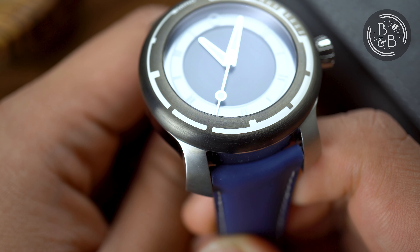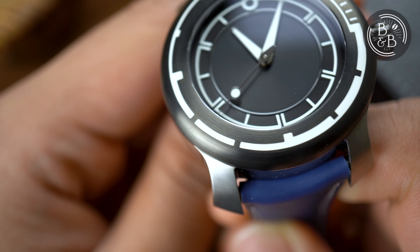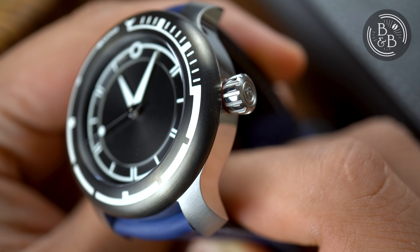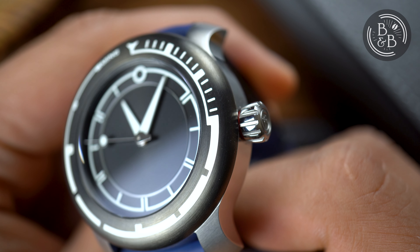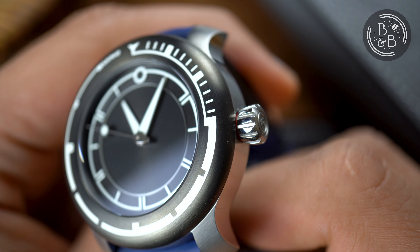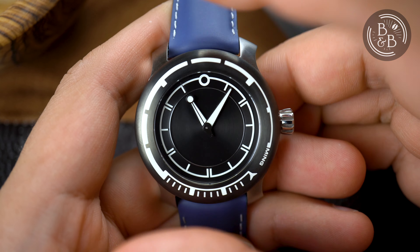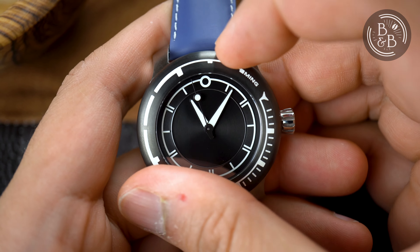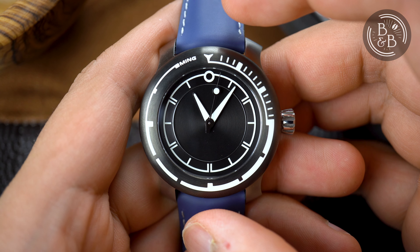I wasn't expecting to be impressed with the bezel on this watch, since it lacks any kind of traditional dive bezel grip, meaning you're going to have a tough time operating this bezel if you have wet, sweaty, or oily fingers. But for regular operation, the DLC coated stainless steel bezel offers sufficient friction. Where this bezel really impressed me was with the action — absolute perfection in each click, with not a discernible fraction of backplay or wiggle. I have no idea what magic went into this, but it is terrific.